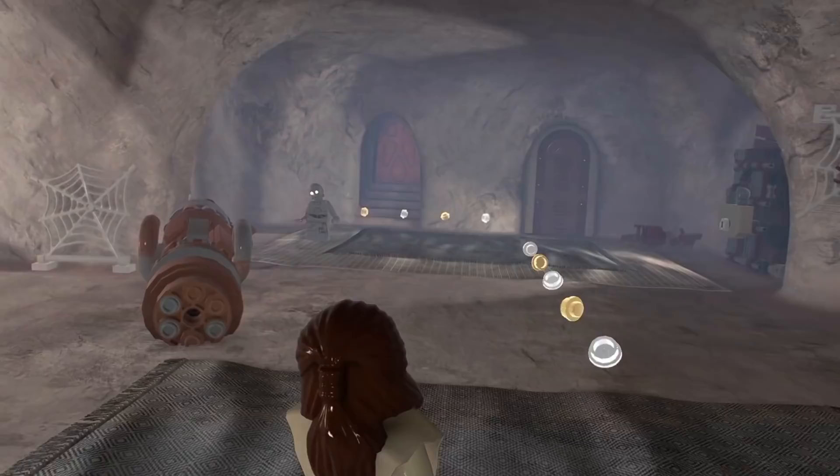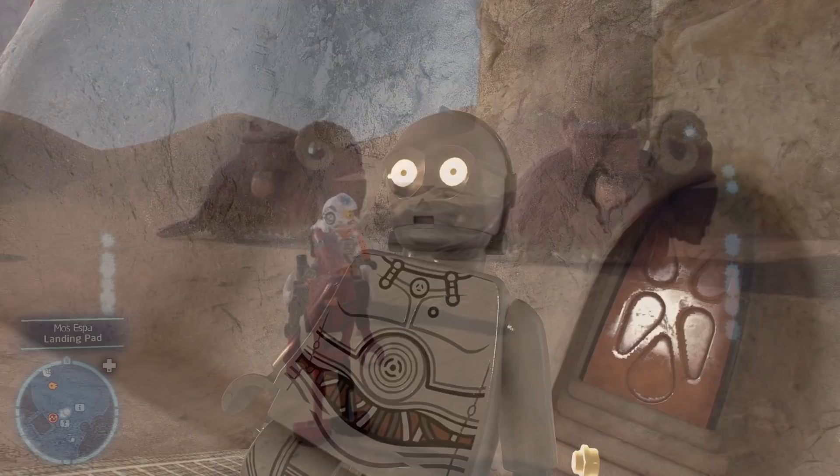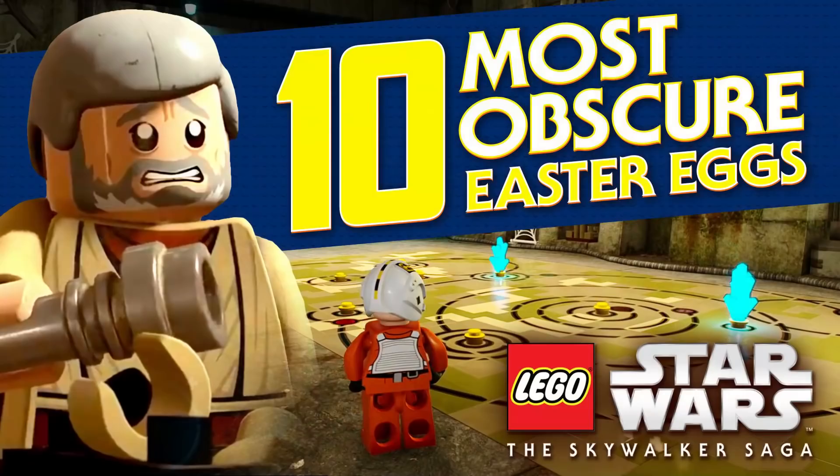Lego Star Wars: The Skywalker Saga is full of deep cut jokes and references. I've seen videos and articles rounding up a bunch of them, and some have gotten a lot of attention already, like Nobot and Mr. Bones. But I put together a list of ten that I haven't seen talked about as much. So here are my top ten most obscure Star Wars references that I've found, so far anyway.